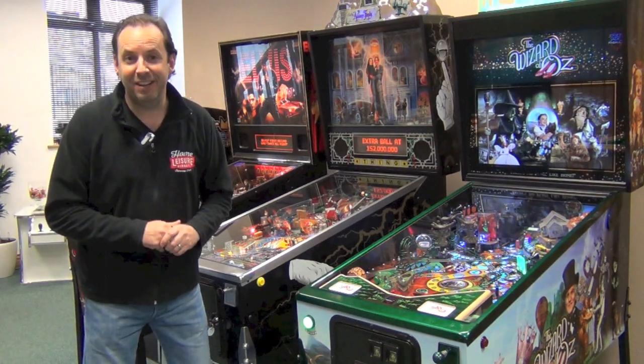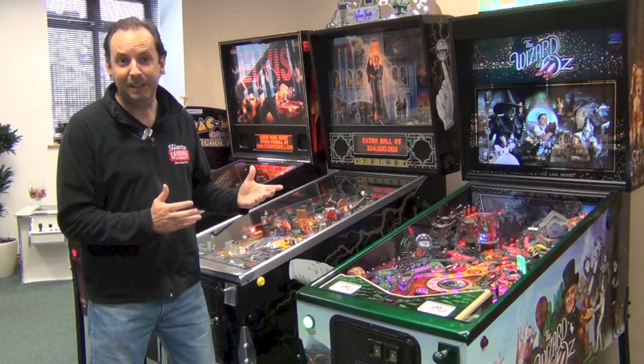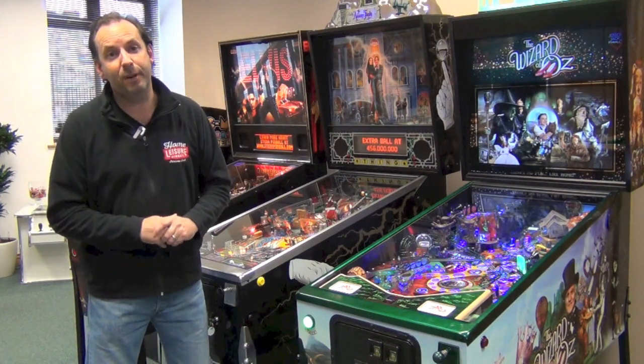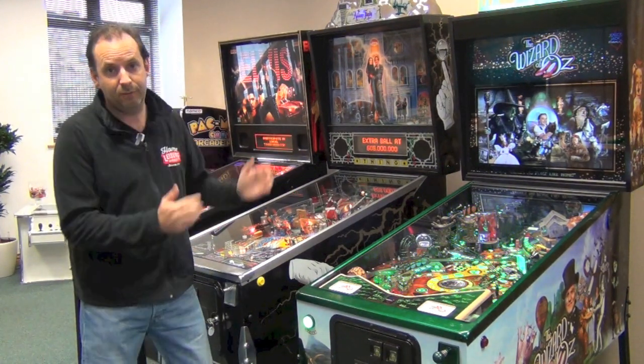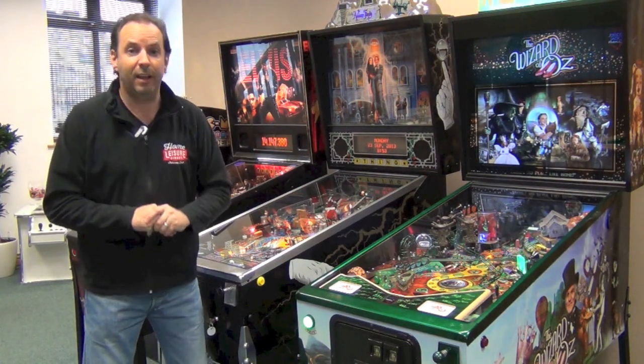I hope our buyer's guide has got you excited about buying a new pinball machine or maybe even a second-hand one. If you need some more help and advice, please pop into our showroom — we can take you through the machines that we've got here — or you can always give us a call or drop us an email for more information. Thanks a lot for watching.